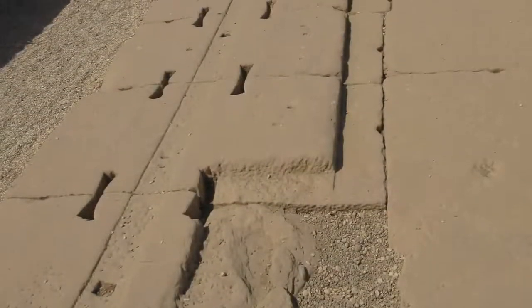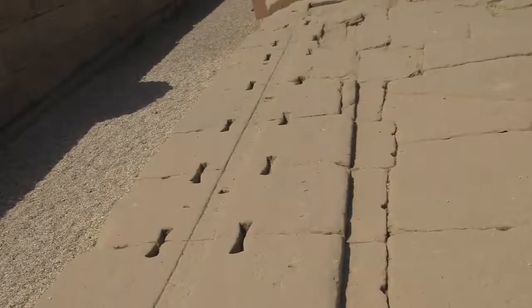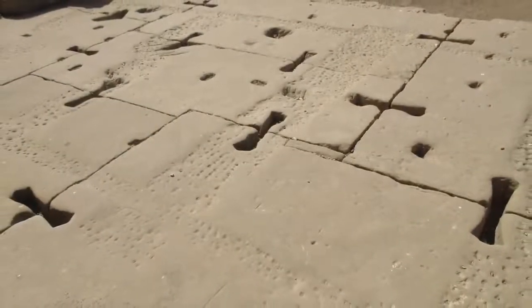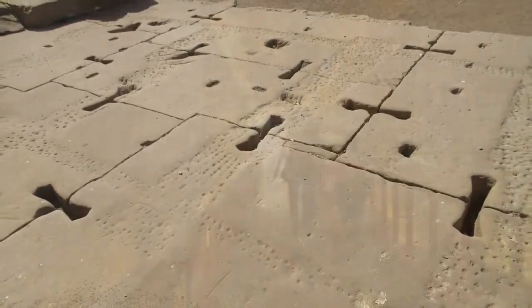Then outside we see what are called keystone cuts, and there are hundreds of them here. It's likely that there were originally either bronze or wooden clamps to hold these sandstone blocks together — probably wood, because that would take a lot of bronze.